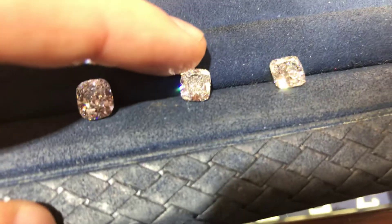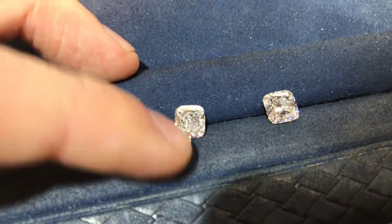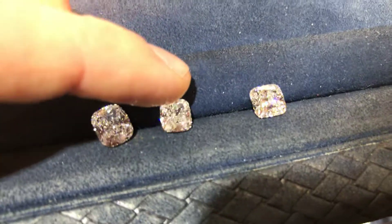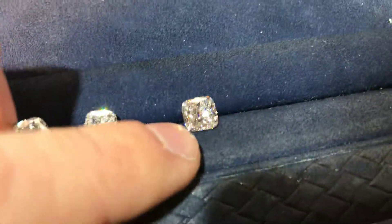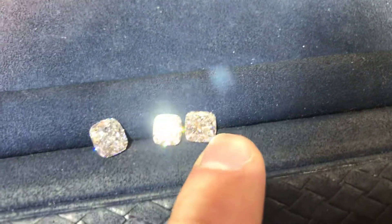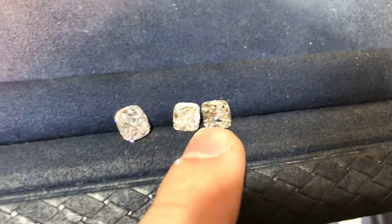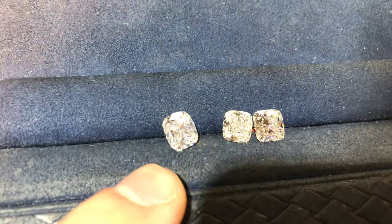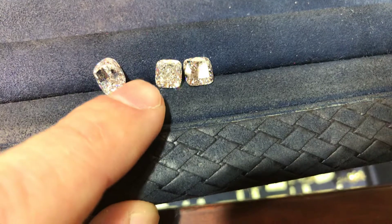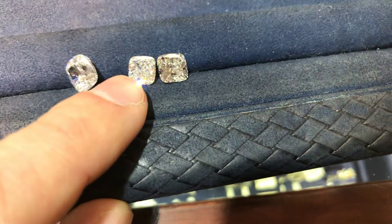Moving along, the next one here is 0.92 carats, right under a carat — you save money, but they are very hard to find compared to a two point twenty-one. The two point twenty-one is an F color, VS1. And this one here is a G SI1, and this is an F VVS2, 2.8 carats. All of these have excellent polish and symmetry grades.